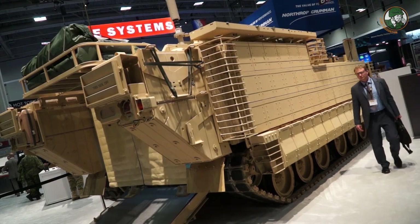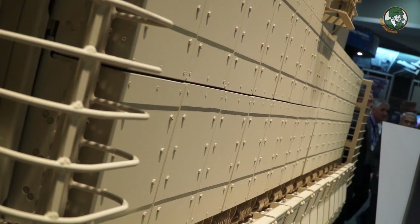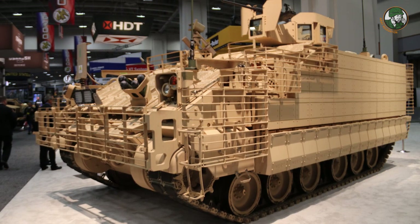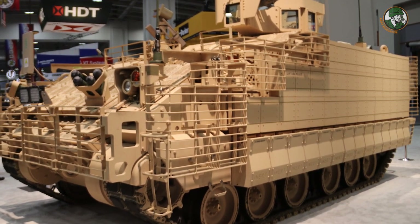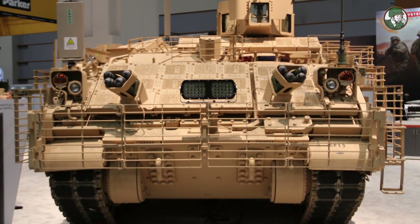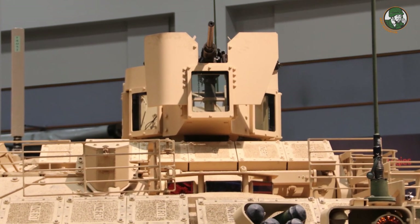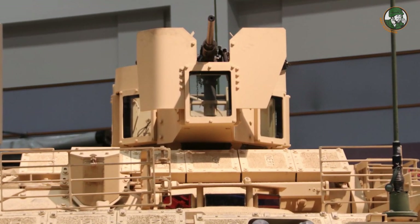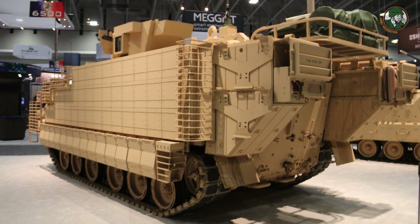This is also the first time we've shown the vehicle with its armor protection suite installed. The most obvious feature is the bar armor in the front, which is designed to defeat rocket-propelled grenades and similar threats to protect critical areas of the vehicle. The boxes marked 'inert' behind me are examples of the reactive armor that goes on the vehicle, giving it the protection needed to operate up front alongside Bradleys and M1s. The underbody has been vastly improved over the M113, making this one of the most survivable vehicles in the armored brigade combat team.